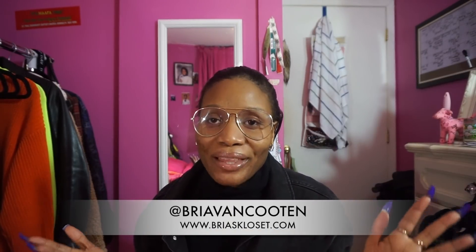Hello everybody, it is your girl Bria Van Kooten and I am back with a new video. I'm here doing the H&M Moschino collab haul, a try-on haul and review of everything — all of the pieces that I bought — and just reviewing the collection a little bit. If you guys want to see what I got and hear what I have to say, definitely stay tuned and let's get right into it.